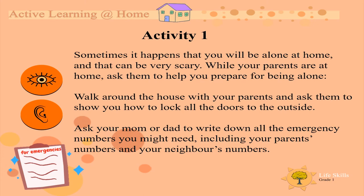Ask your mom or dad to write down all the emergency numbers you might need, including your parents' numbers and your neighbors' numbers.